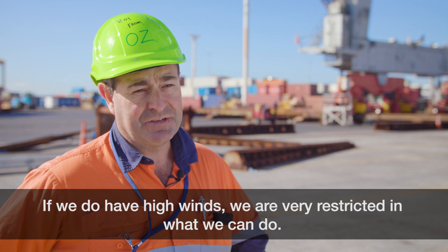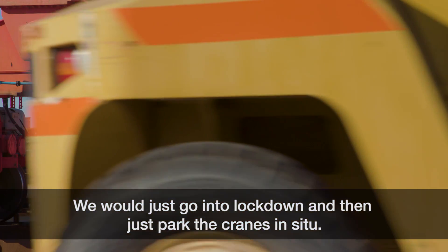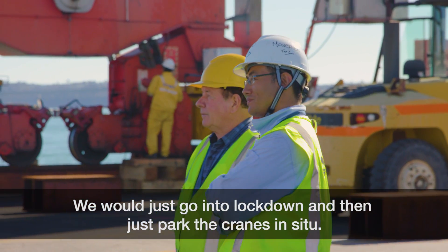If we do have high winds we are very restricted in what we can do. We would just go into lockdown and park the cranes in situ.